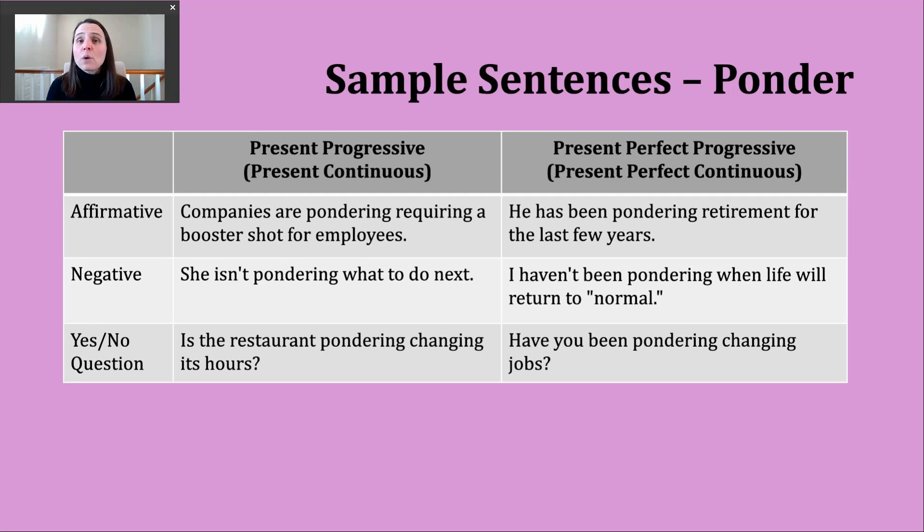One thing I want to point out is that after the verb ponder, what you saw in several examples here is a gerund form. This is one of those verbs where we always use gerunds if we want to describe an activity. For instance, requiring was a gerund, and changing was also a gerund. We would not say companies are pondering to require — that's not going to happen. Always use the gerund.